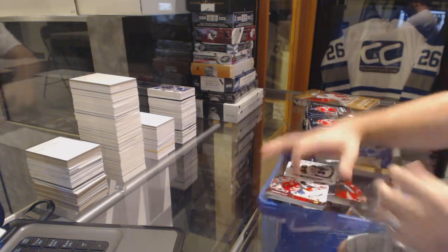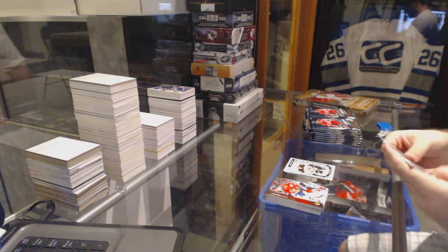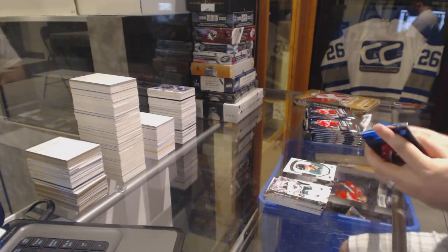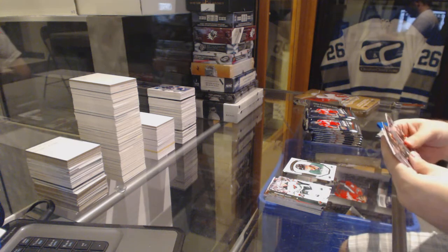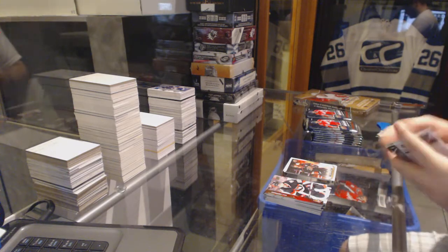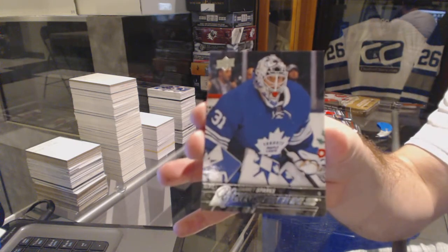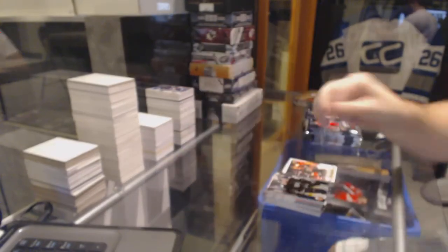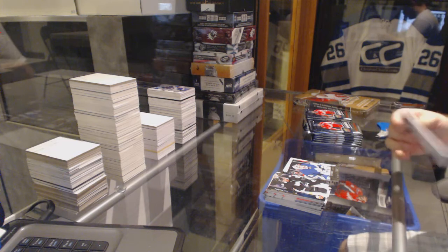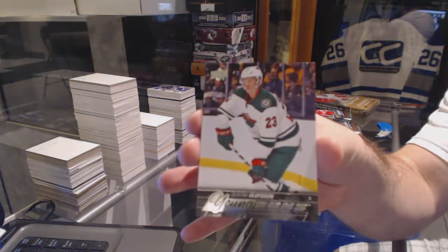Marky rookie for the Boston Bruins — Tyler Randall. Radic Faxa portraits for the Dallas Stars. Ryan gets left canvas for the Anaheim Ducks. Young Guns for the Toronto Maple Leafs — Garrett Sparks.